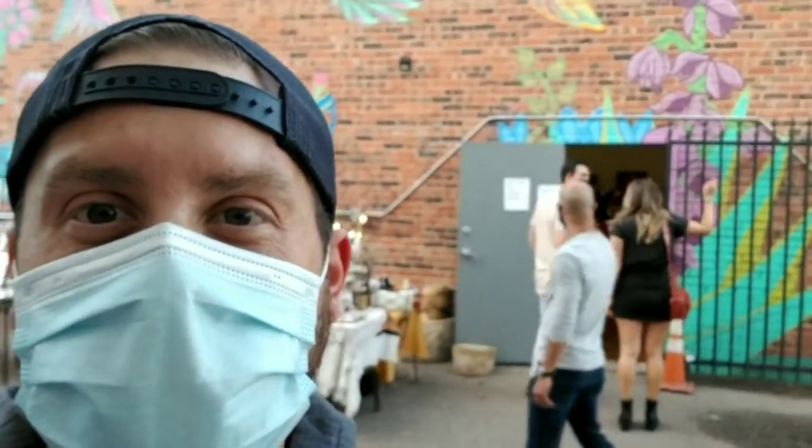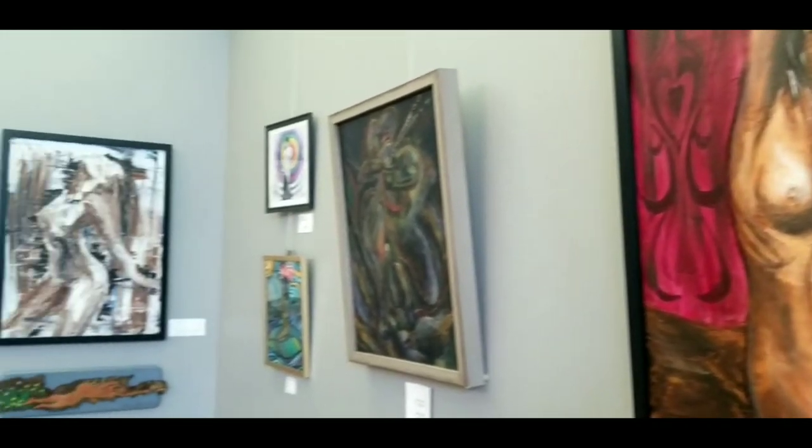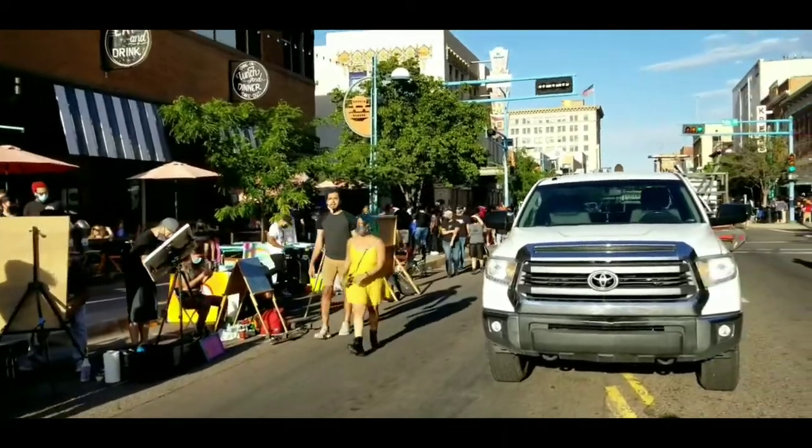There's a bunch of vendors outside. Inside the building here are my two submissions — the red background piece there, and this new abstract style I've been working with, which I think is really fun.